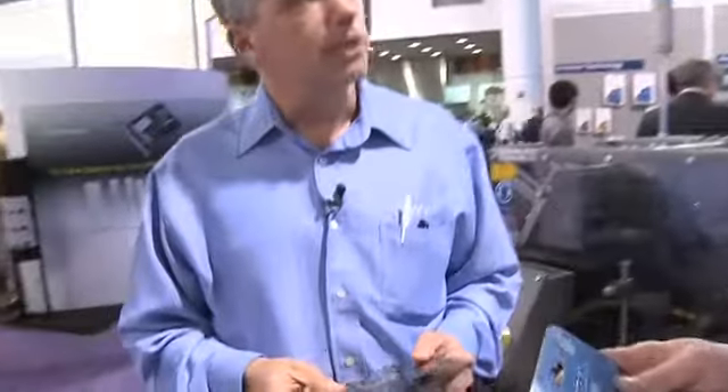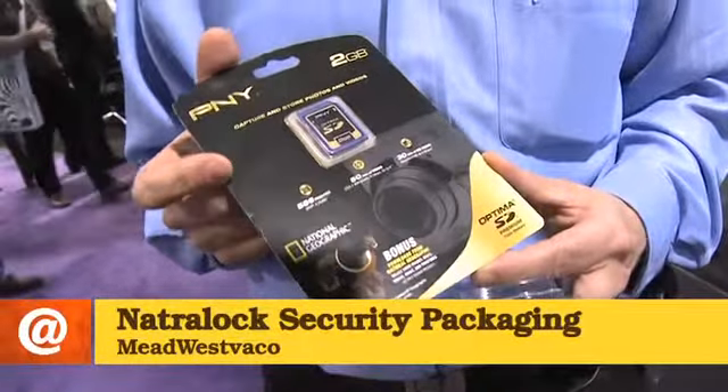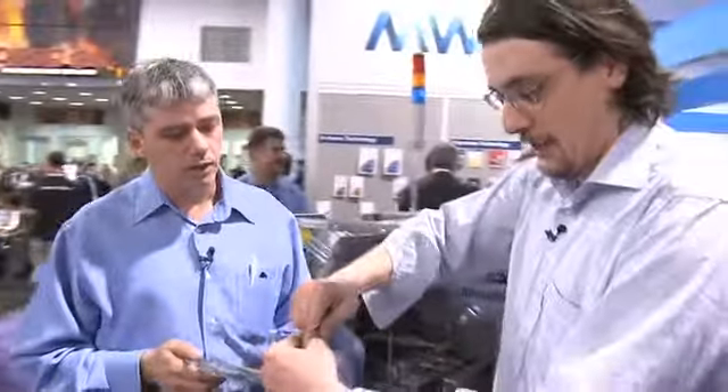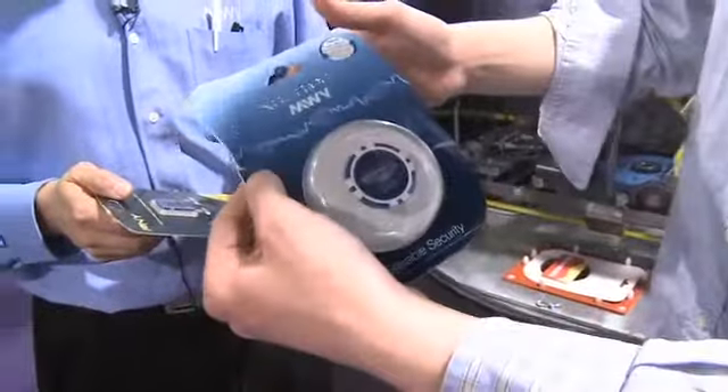So what are we doing to stop that? Mead Westvaco has developed a paperboard product that replaces these clamshells. It still provides a security aspect — this is tear-resistant material. In the store, it provides the brand owner and the retailer protection, so these are not being stolen by being ripped open. Because you can't rip it — it's very difficult to rip. Just like plastic, it starts to crease a bit but I'm not able to rip it.